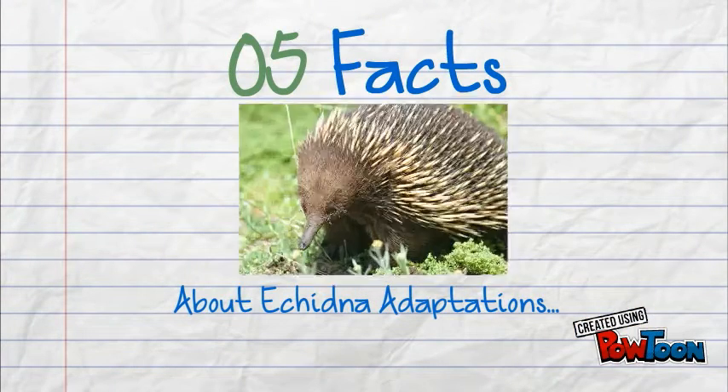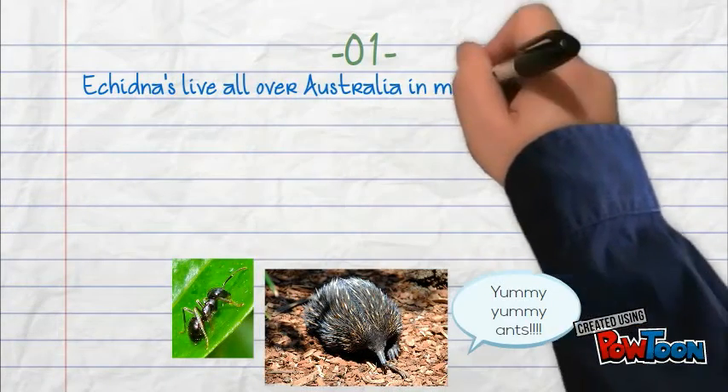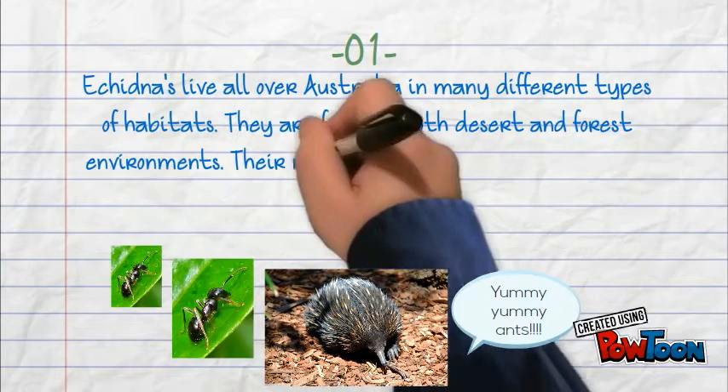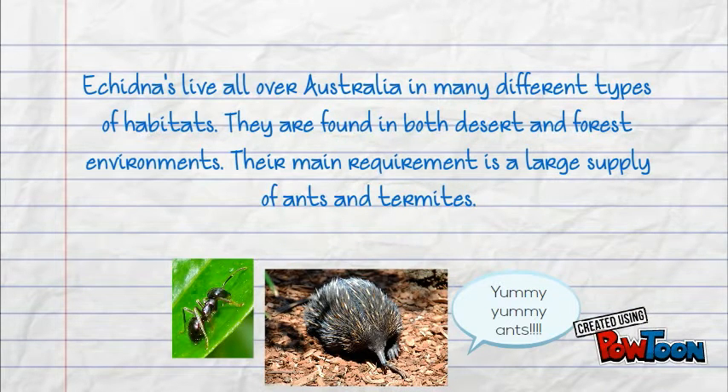Five Facts About Echidna Adaptation. Echidnas live all over Australia in many different types of habitats. They are found in both desert and forest environments. Their main requirement is a large supply of ants and termites.